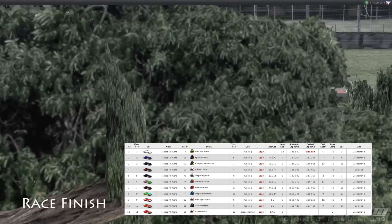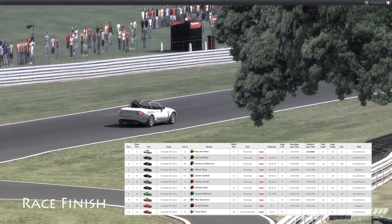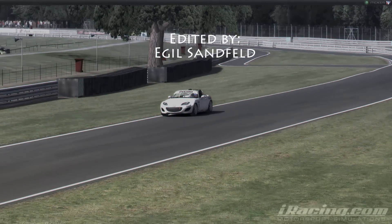Once again, race won by Marcelo. Well done. I hope you enjoyed my video. Thanks for watching.